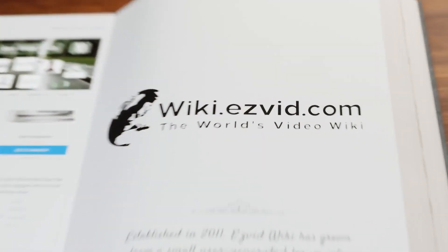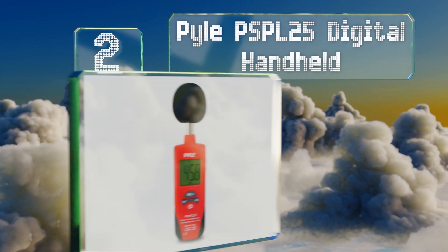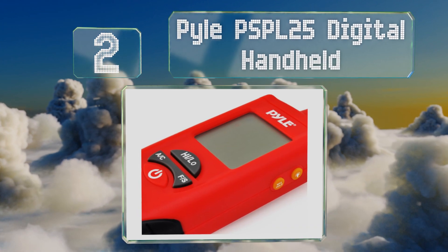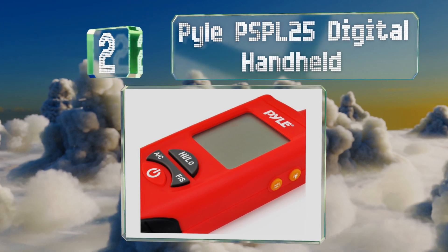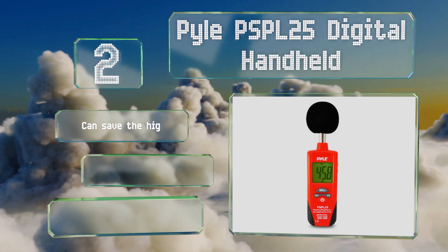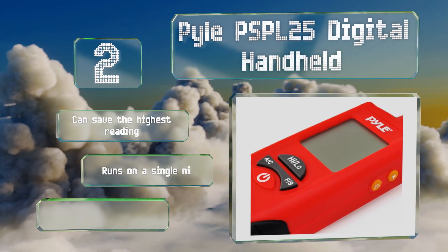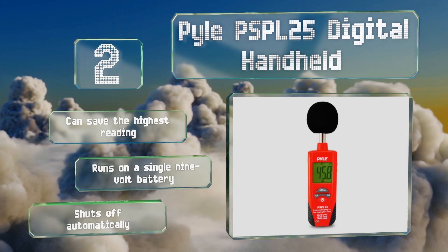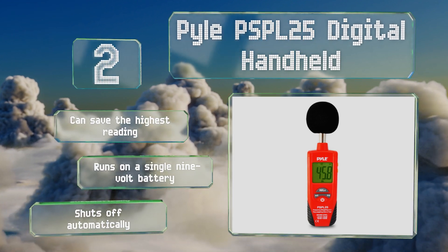At number two, the Pile PSP L25 digital handheld can monitor various types of sound, making it suitable for musicians, audio technicians, theater directors, and even engineers. It's capable of taking both atmospheric and targeted measurements, can save the highest reading, and runs on a single 9-volt battery. It also shuts off automatically.